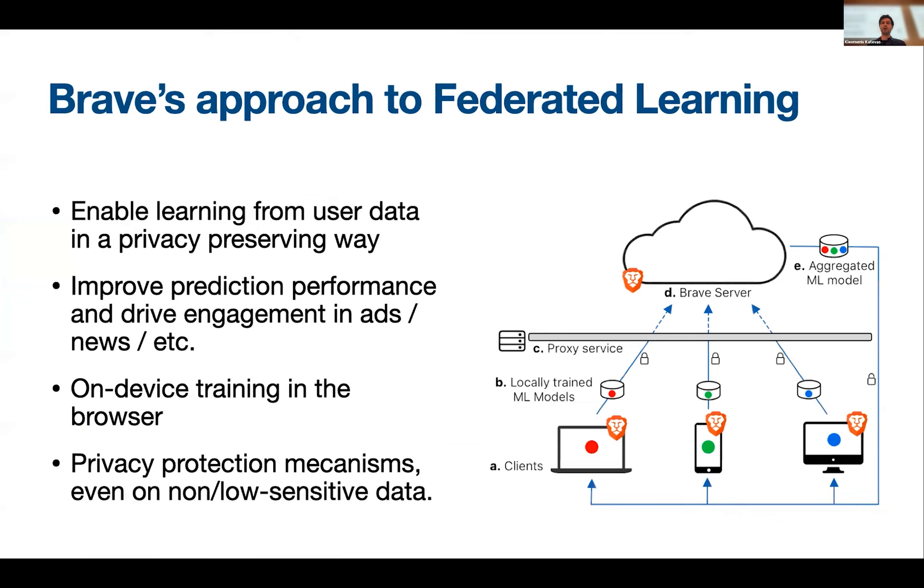As you realize, doing machine learning without accessing the user's data is quite hard, if not impossible. So it's obvious that federated learning is very important for us. The aim of Brave's approach for federated learning is to enable learning from users' data in a privacy-preserving fashion, to improve prediction performance and drive engagement in advertisement, news, etc.